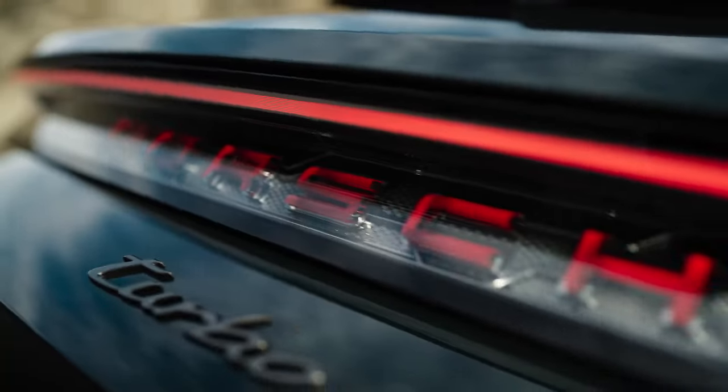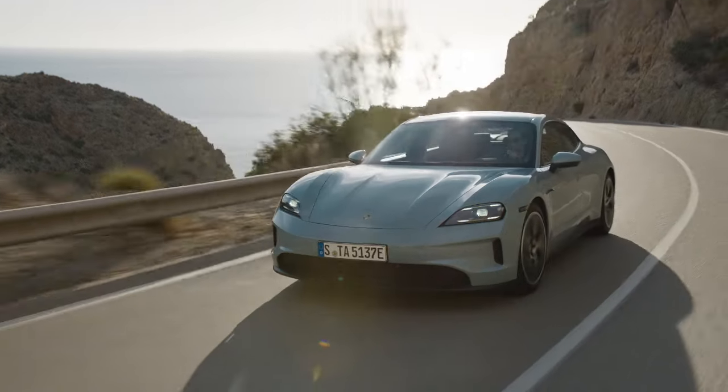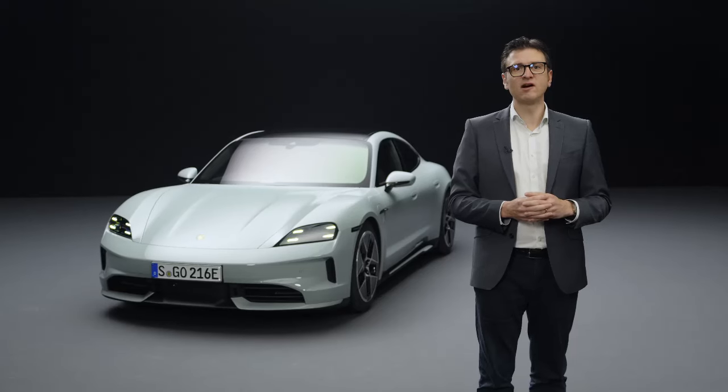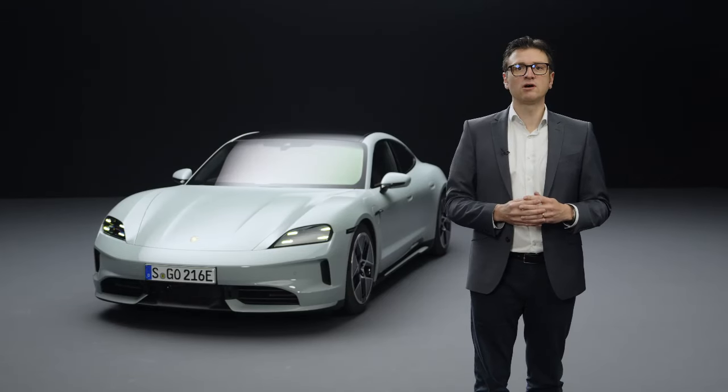Let me summarize the three main advantages of the new Taycan: higher performance, faster charging times, and longer ranges. The new Taycan is one of the most extensive facelifts in the history of Porsche AG. We are proud of what we have achieved. Thank you for watching and see you soon.